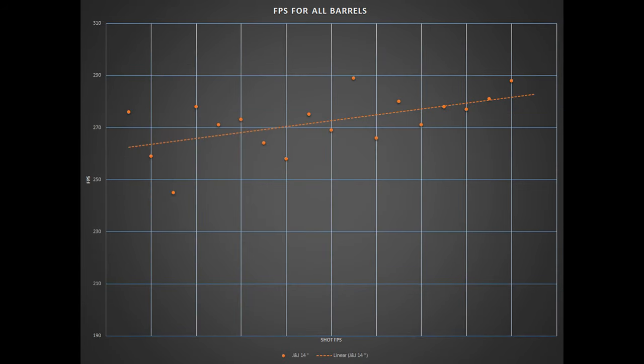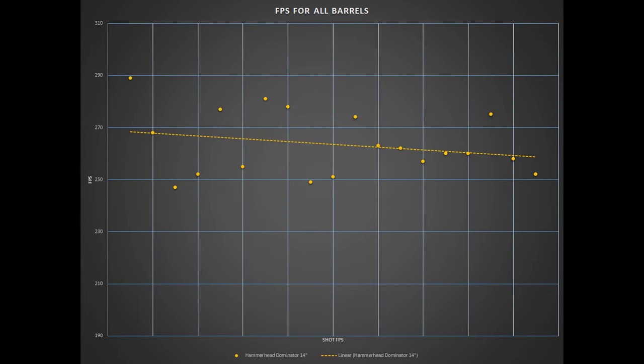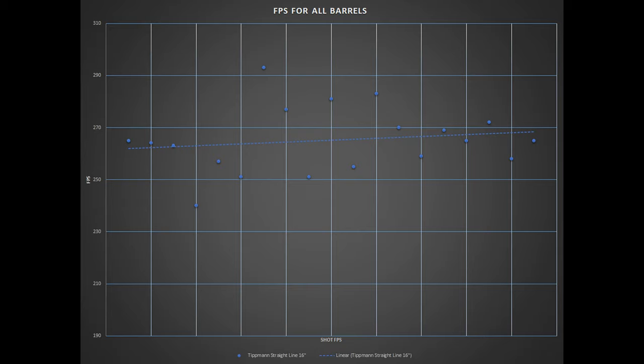The J&J Ceramic started relatively low and increased over time. The FPS high clocked in at 289 and a low at 245, with an FPS difference and average of 44 and 272.2 respectively. The Dominator was the opposite of the J&J, starting high and decreasing over time, also clocking in at 289 high FPS and a low of 247, making the difference 42 and the average 263.6. The Straight Line had a relatively flat trend line, except for the high and low FPS at 293 and 240, giving us the highest FPS difference of 53 and an average of 265.2.